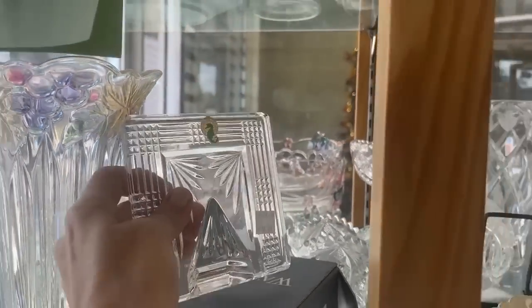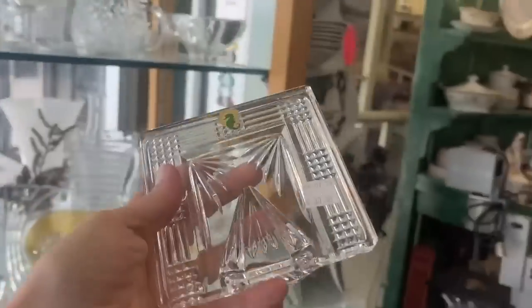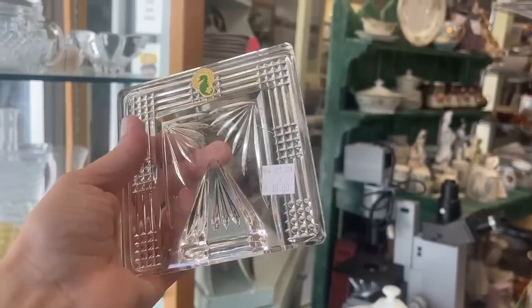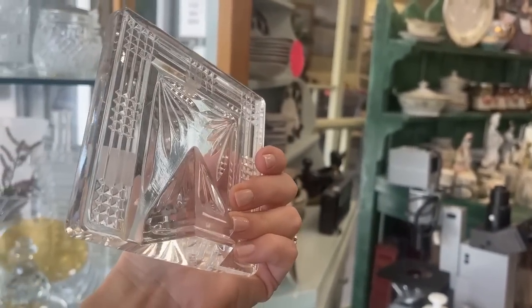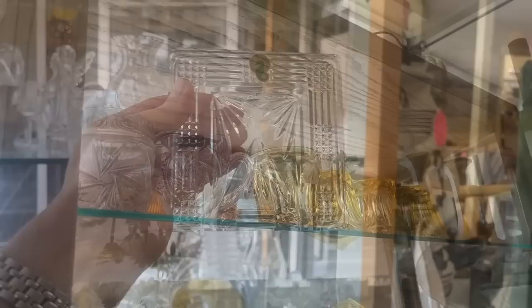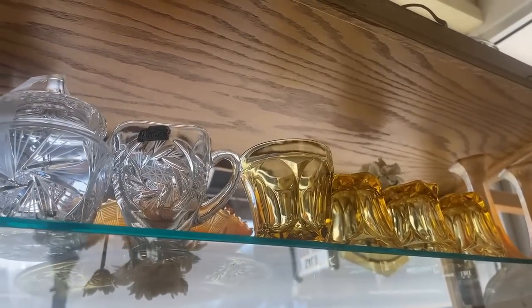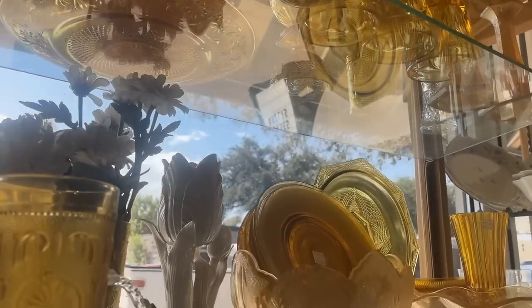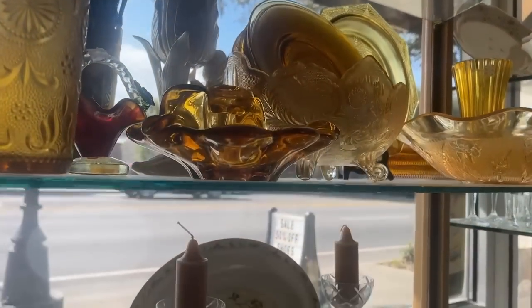This is a Waterford Crystal frame — it's missing the metal part on top. The glue did not hold well back then; this is from the 70s or early 80s. Perhaps you could do something interesting with that. Sugar and creamer also with a hop star design and amber glass — that would be perfect for the fall season.